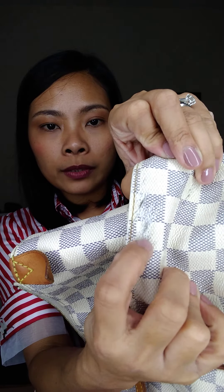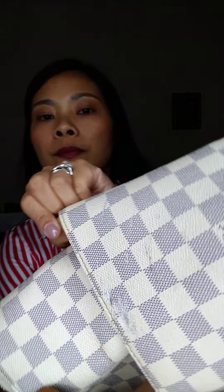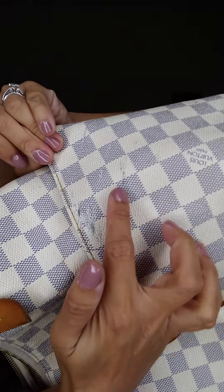The main flaw of this bag is a really bad rubbing or scratch on the canvas here, and some here as well. But other than that it doesn't affect the use — the strap is okay, you can still use it for years.